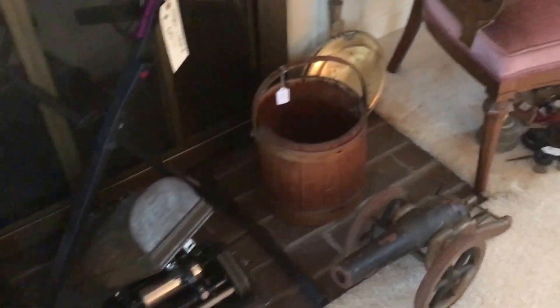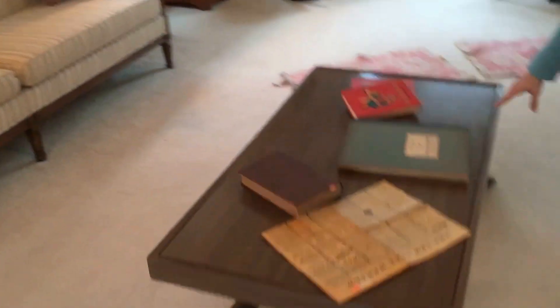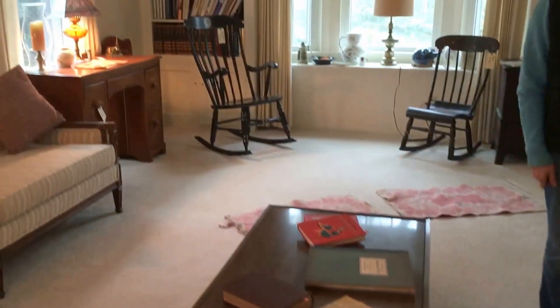We have some antique clocks that are just gorgeous. Beautiful mid-century furniture, mid-century sofa, Castro convertible table. Nice grandfather clock. This table actually seats eight people — it pops up, turns, and you can seat a whole bunch of people.